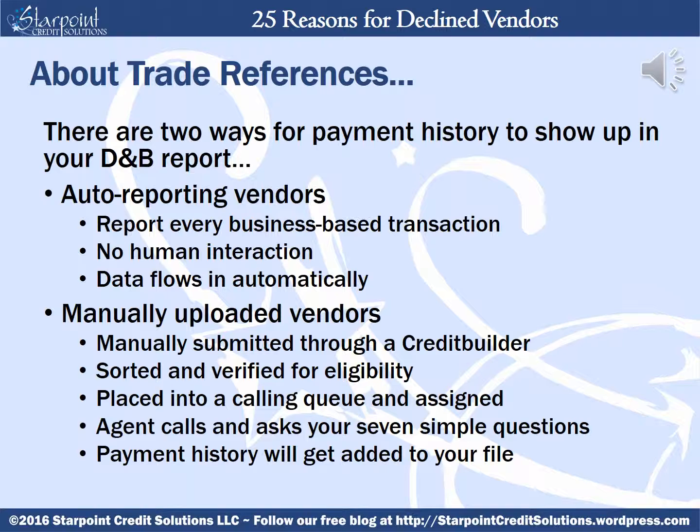Manually uploaded vendors are different. They have to be manually submitted through a credit builder service where an agent sorts and verifies the eligibility of each trade reference. Then they're placed into a calling queue and assigned a specific agent to personally contact the vendor. The agent will then call and ask your vendors seven simple questions, answers to which should be readily available. If everything works as planned, your payment history will get added to your file.